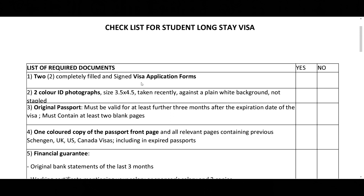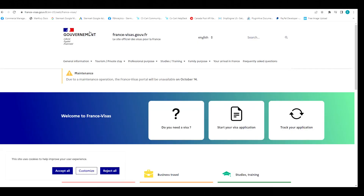Let me show you how to fill the visa application forms. To fill your visa application form, you have to go to francevisas.gouv.fr. Once you visit this link — I'm going to put it in the description box below — you land on this page.